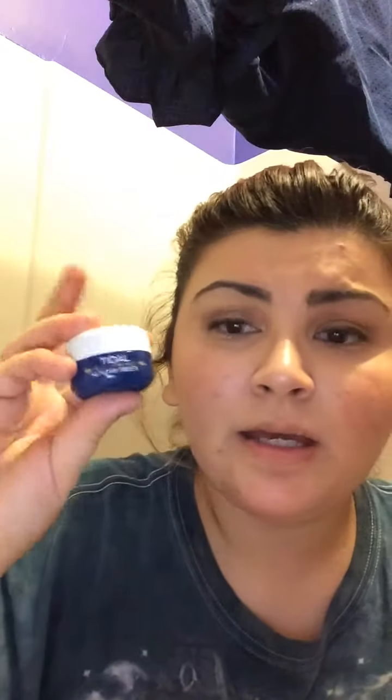I've recently been using this brightening enzyme water cream and it is very beautiful — I love it. I thought it was going to break me out but luckily it hasn't. If I am broken out that's just because of my time of the month, so ignore that. That's all I'm going to show for right now.